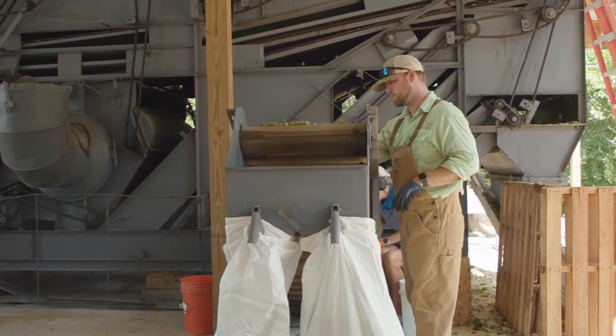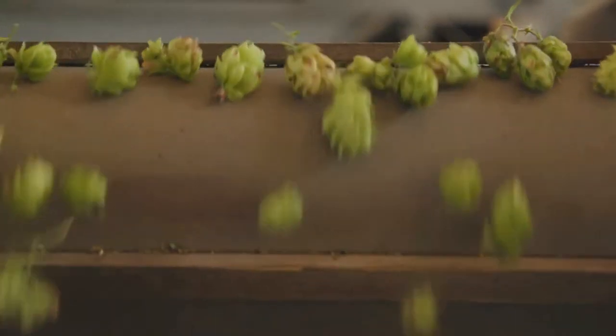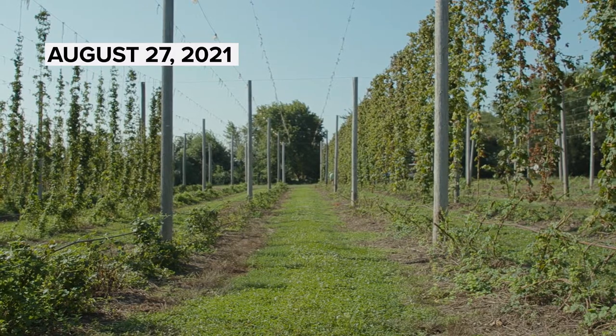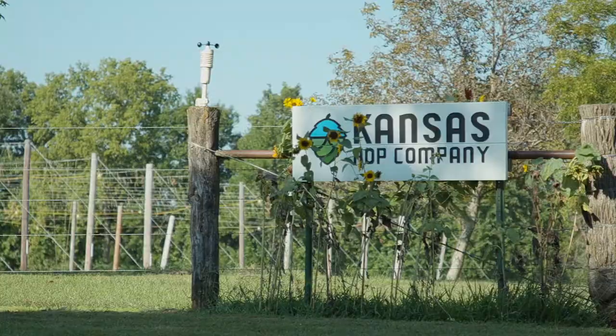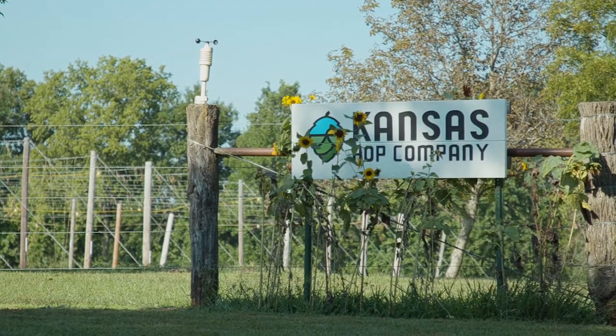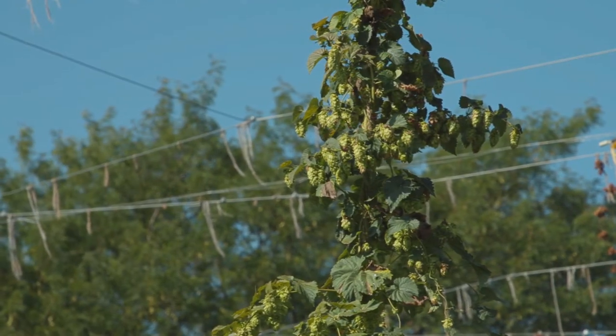Hops are definitely an agricultural product which a lot of people may not think about when they're drinking beer. My name is Ryan Triggs. We are at Kansas Hop Company in Ottawa, Kansas. Today we're picking for some fresh hop beers.